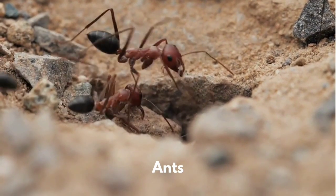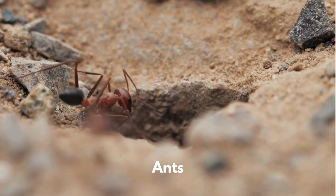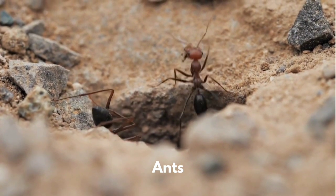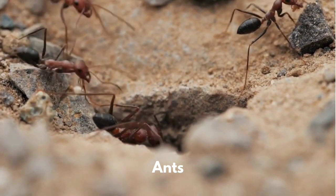Ants live in colonies where each ant has a special job. They are found worldwide. Ants can lift up to 50 times their body weight.